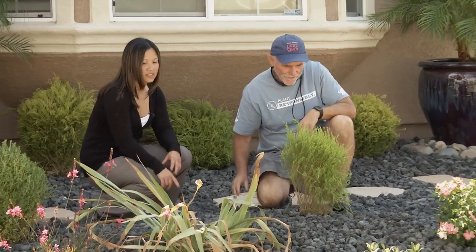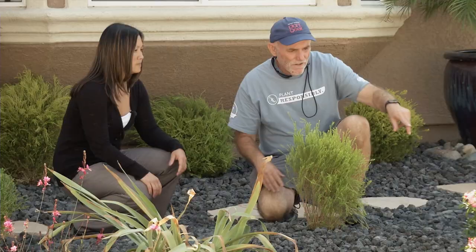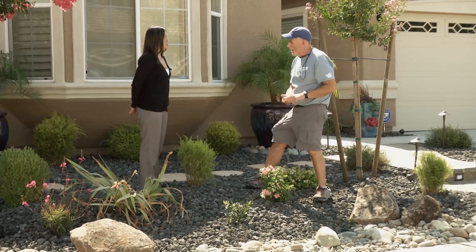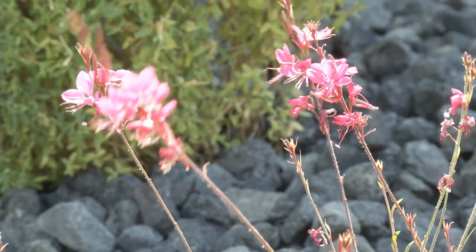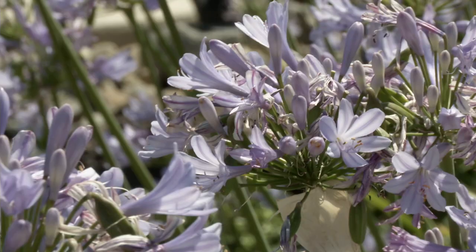For many homeowners, making the leap from lawn to landscape is a scary proposition. It was scary at first, I will admit, taking out the yard. But through research, going through home shows, looking at landscaping, I quickly found out that you can have beautiful plants such as these that produce beautiful flowers and beautiful textures.